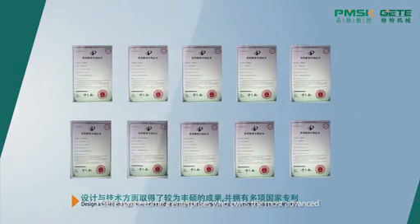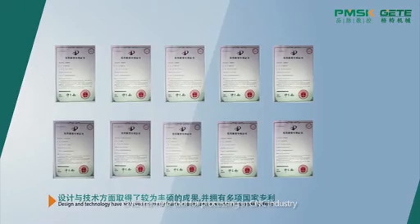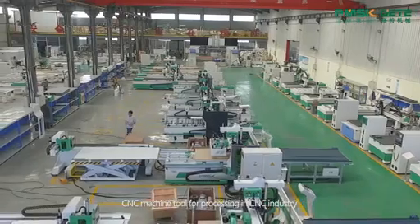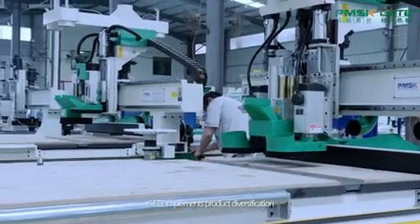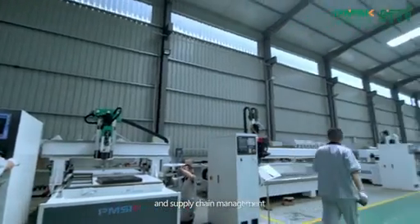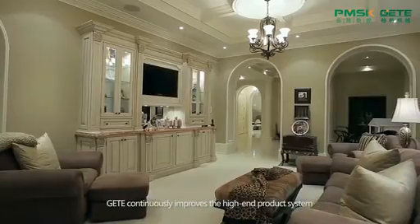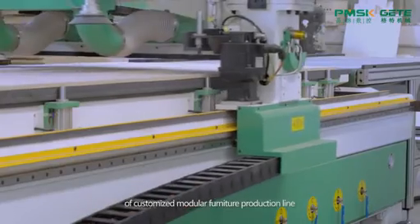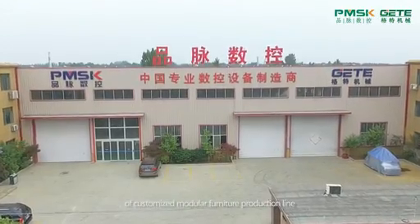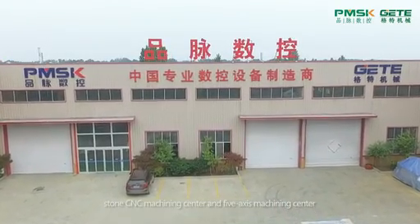G-E-T-E has become an enterprise that owns the most advanced CNC machine tools for processing in the CNC industry. G-E-T-E implements product diversification and supply chain management, continuously improving the high-end product system of customized modular furniture production line, stone CNC machining center, and five-axis machining center.